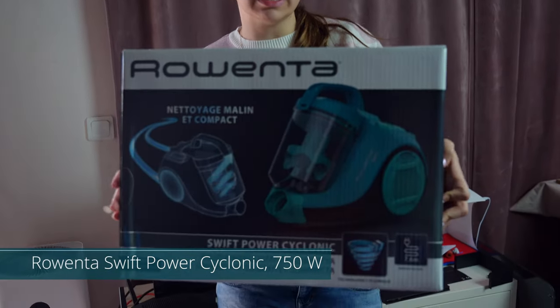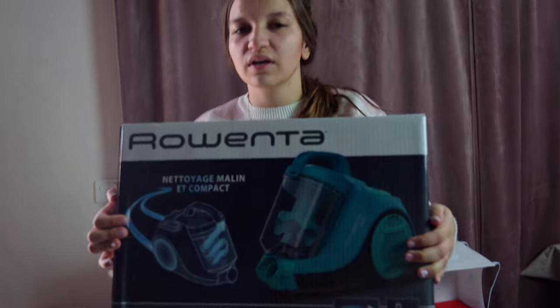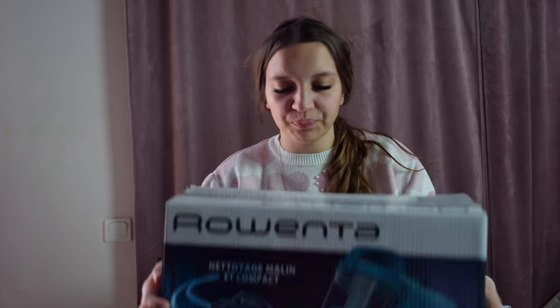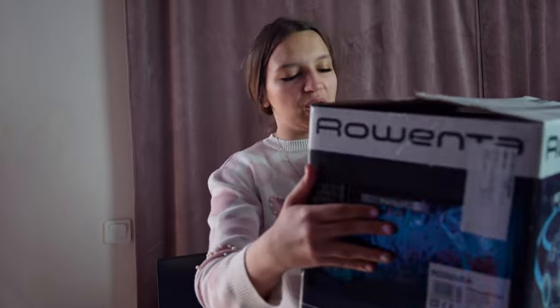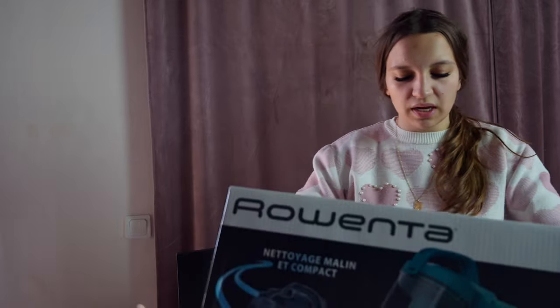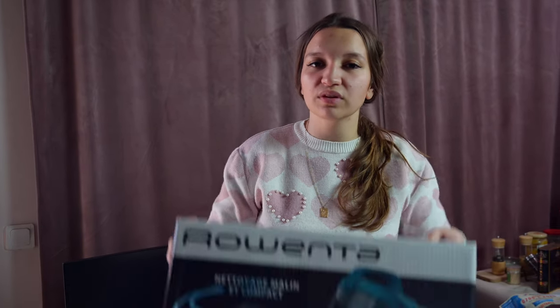This is the Roventa Swift Power Cyclonic Vacuum Cleaner, which costs around $100 and it's super good and powerful. This is the blue sample that I have here. It doesn't have dust bags — you know, the annoying dust bags — but it's a classic-looking vacuum cleaner with a bin, special cyclonic technology, an Effitec motor, and a special filter that filters 99.98% of the dust.